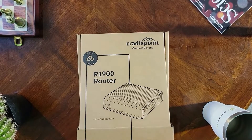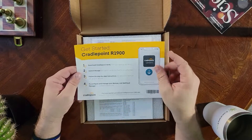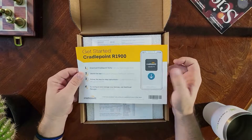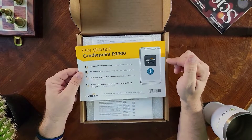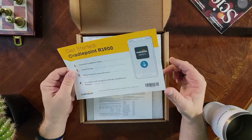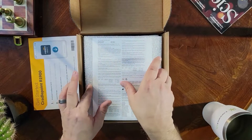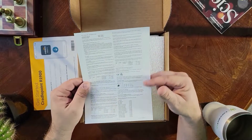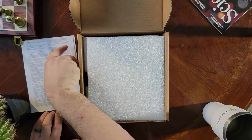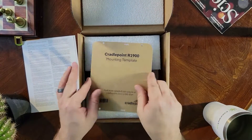All right, let's jump in. The first thing you're going to see at the top is a little insert instructing you to go to your app store and download the Cradlepoint Verify app if you haven't already. This will help you set your device up into NetCloud Manager, where all of your configuration is really going to happen. The next is a sheet with tiny script that will tell you all the legal jargon and technical specs — we won't go over that.